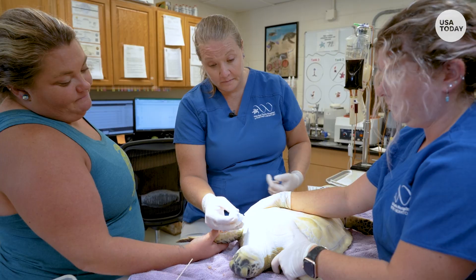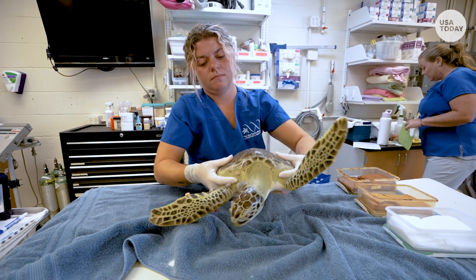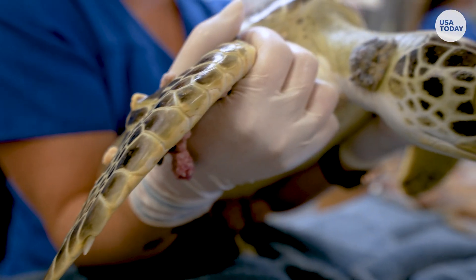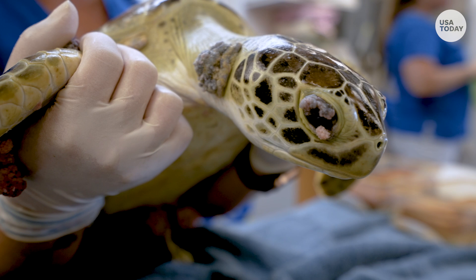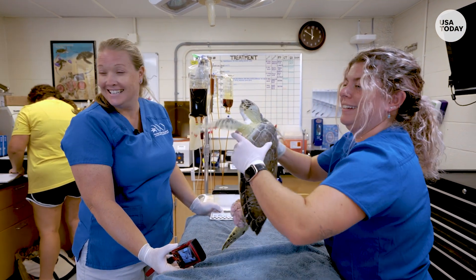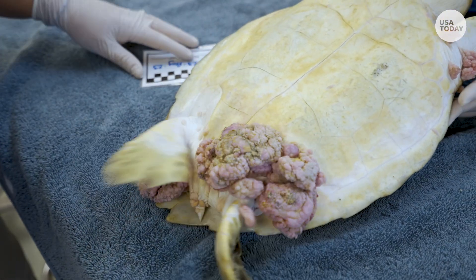We're going to be doing physical exams and checkups on all the patients today. So on Nigel, she's one of our newer patients and she has lots of tumors that you can see. These are the older, more mature, larger tumors. And then over on this leg, you can see different stages of them.